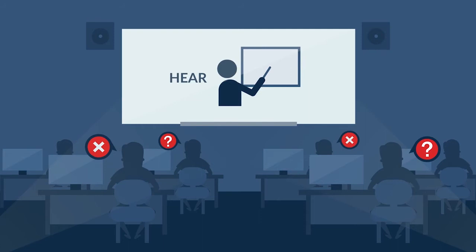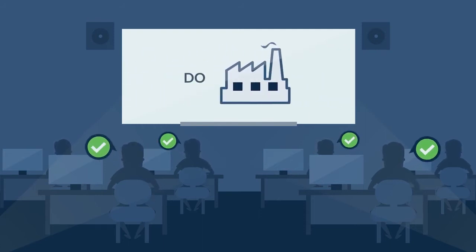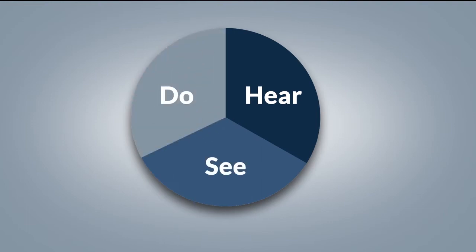Control Station applies a different approach to process control training, and as a result, our techniques for applied process control workshops stand apart. Workshops are taught using Control Station's Hear, See, Do methodology.